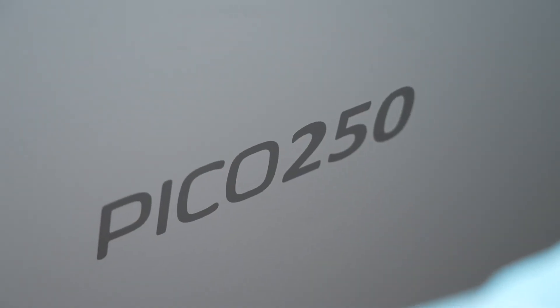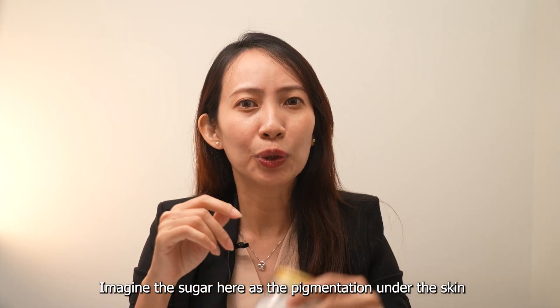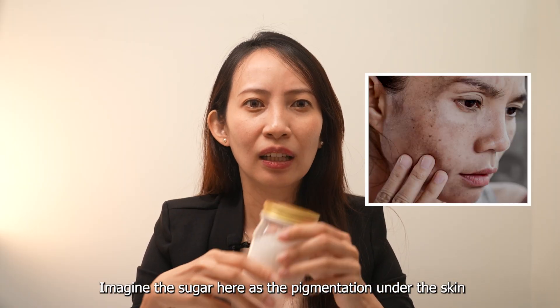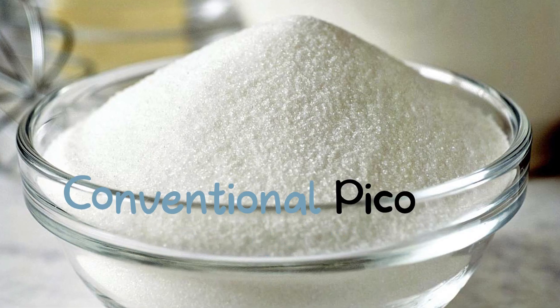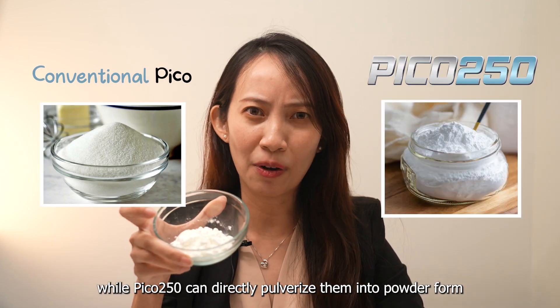Why is Pico 250 best for treating the pigmentation? Simple! Imagine the sugar here as the pigmentation under the skin. Conventional Pico treatment in Malaysia can break down the pigmentation into fine sugar, while Pico 250 can directly pulverise them into powder form.